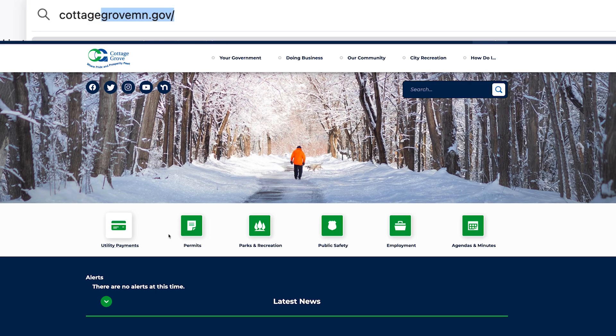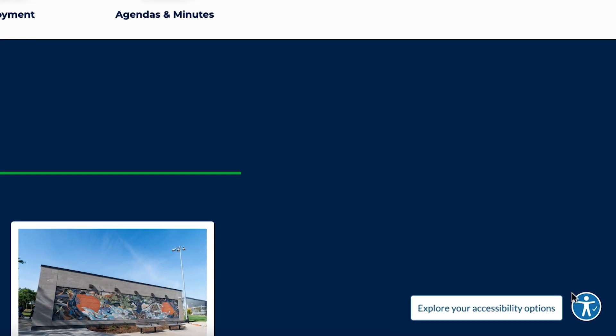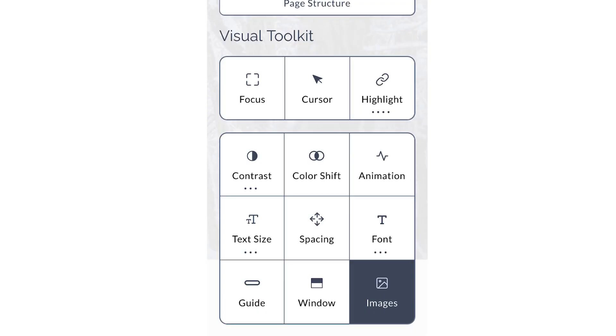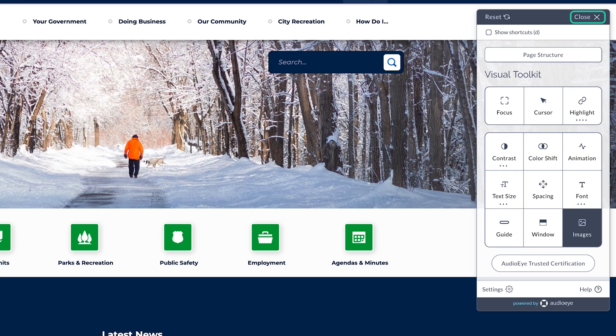When you visit cottagegrovemn.gov on your computer or phone, you will notice a blue icon with a person inside it at the lower right hand corner of the page. When you click that icon, a menu pulls up with the website's accessibility features. Each of these has a specific purpose in providing some assistance with the website.